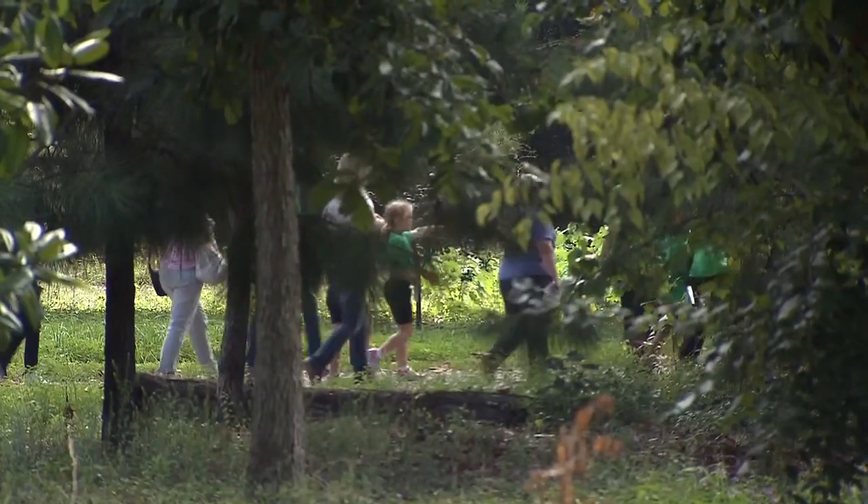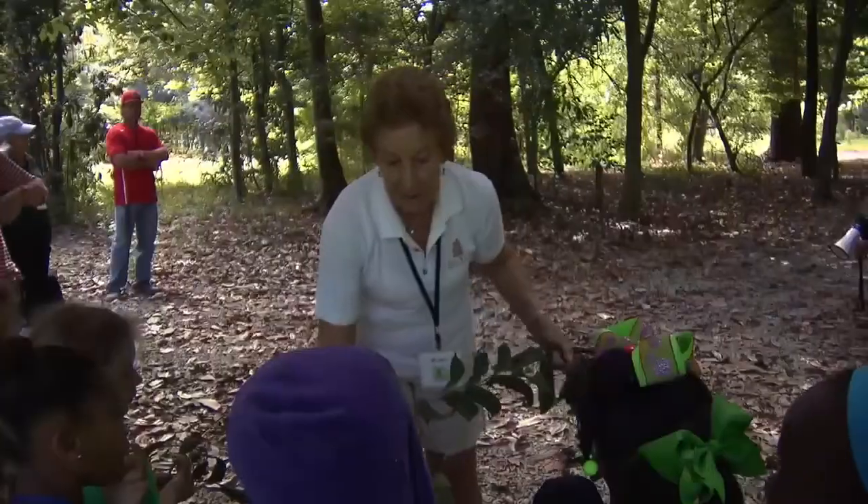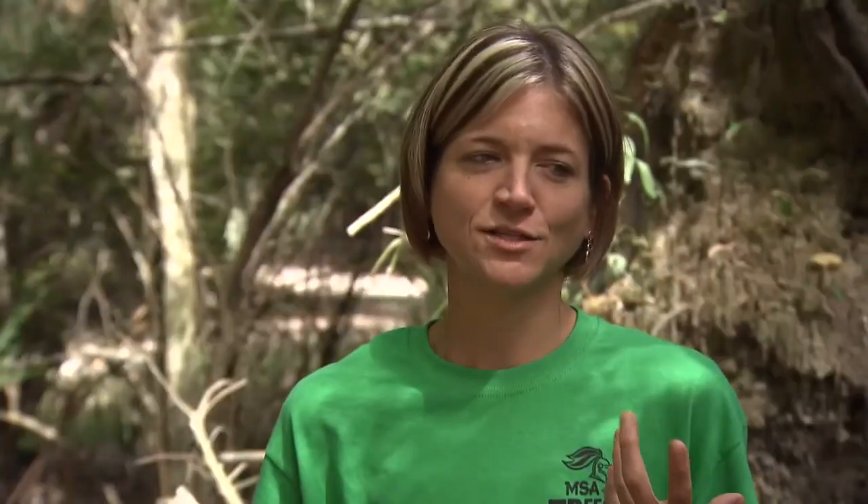Teacher Bridget Cross said a field trip to Trees and Trails fit naturally into what her students are doing in the classroom and is a reinforcement of what they are learning in math, science, and social studies. They got to observe and see the different types of leaves and the trees, to count the rings in the trees, the seasons — which is interesting to them. It's tangible.